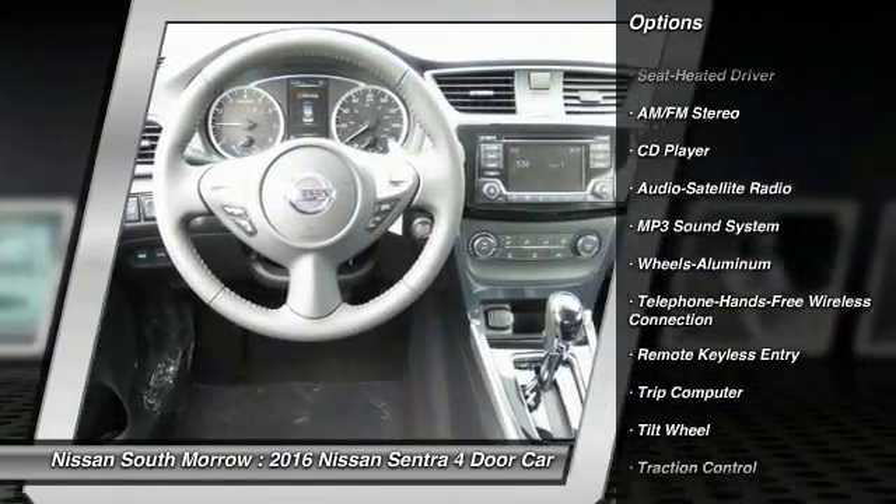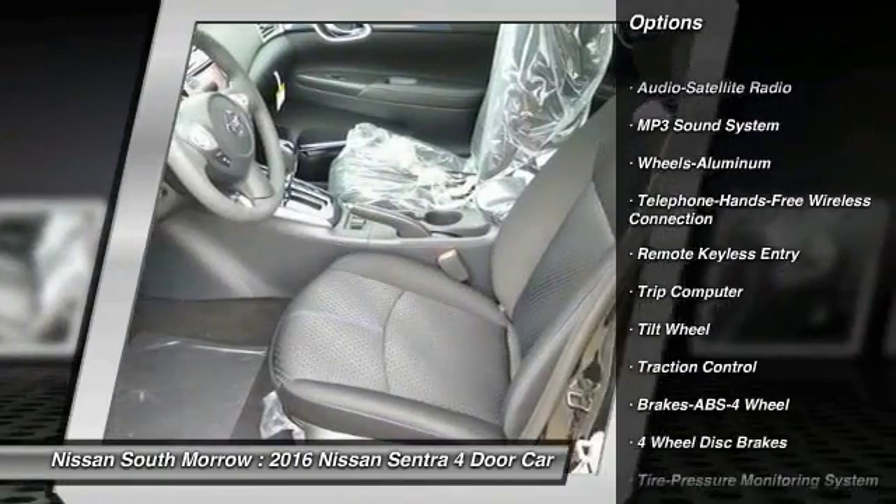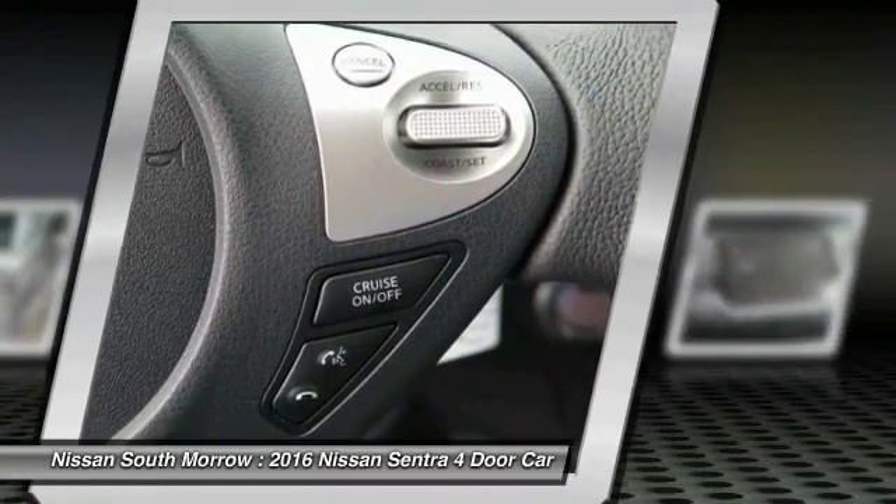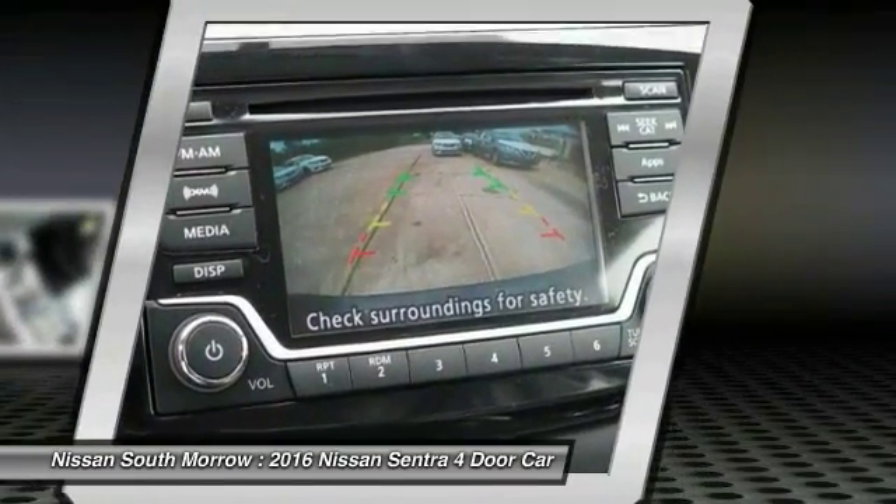Bluetooth wireless data link for hands-free phone, power steering, air conditioning, front cruise control, aluminum wheels, AM-FM stereo radio, rear defrost, FWD.